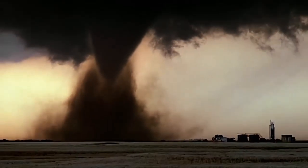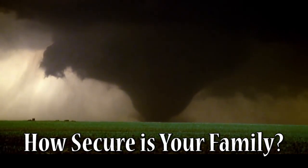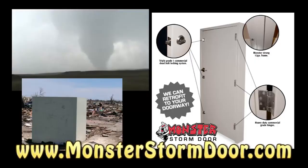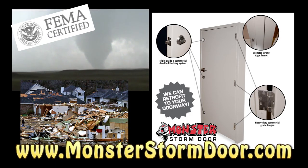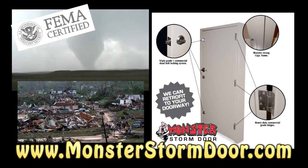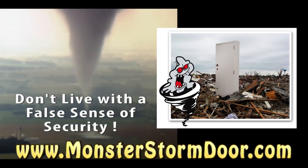We all know what that sound means — run for shelter! But inside your own storm shelter, just how secure is your family? Did you know that the door is the weakest link with any type of storm shelter? But a Monster Storm Door is a premium tornado door going above FEMA certification, tested and approved at Texas Tech University. Don't live with a false sense of security. Have a Monster Storm Door installed today.